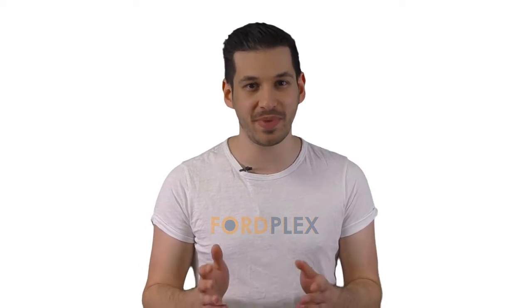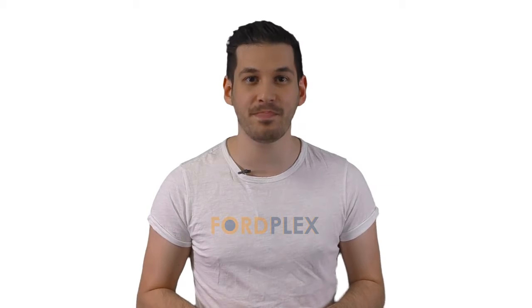Hello, welcome to FordPlex channel. We specifically work on different product reviews just for you. We completed exceptionally serious research on different products available from different brands. In this video, we'll show you the 5 best product reviews. So be with us, support us, and pick your perfect product from one of them.